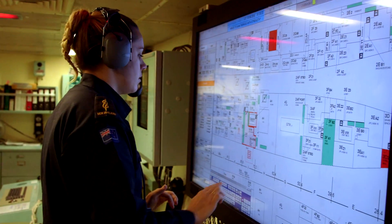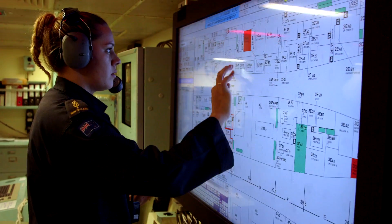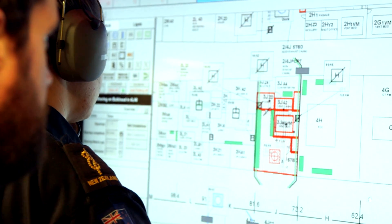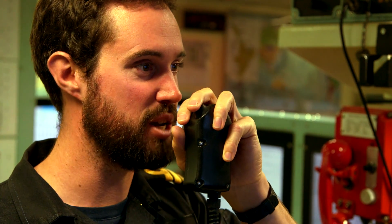We believe this is one of the first warships in the world which has got this technology. It basically provides increased automation on the ship, as well as integrating a battle damage control system, closed circuit television, a pager system, and an integrated bridge monitoring system.